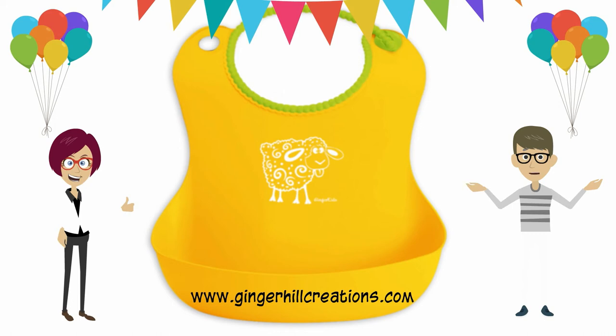If the child helps decide, the party will belong to him or her in a much stronger way.